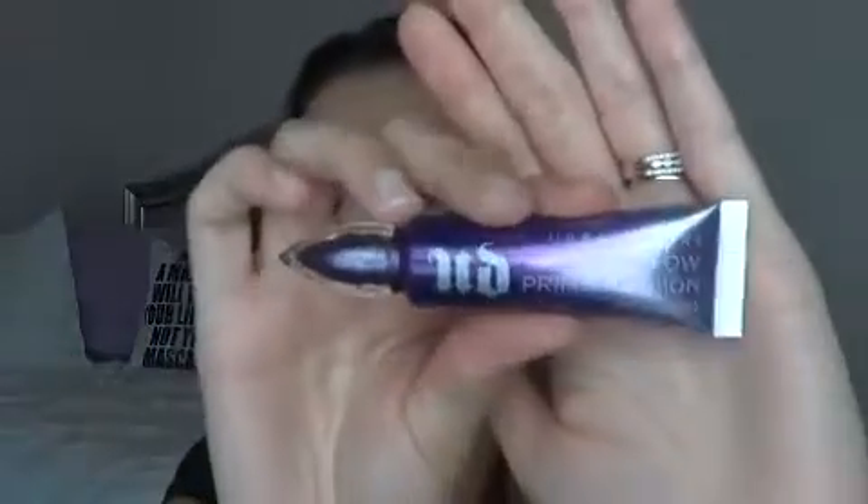So we're going to start with eyes. For my primer, I am using the Urban Decay Eyeshadow Primer Potion Anti-Aging. I love the primer potion — the anti-aging works pretty well. I'm not a big fan of the packaging though; I don't like that it has the wand and the tube. What I do typically is squeeze the packaging a little bit and take it up to apply to my lids, since the wand is a little too dry straight out of the packaging.